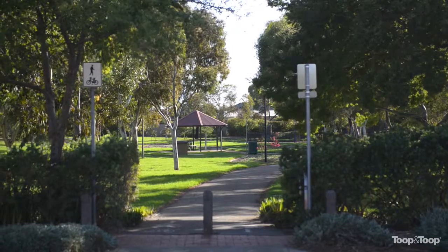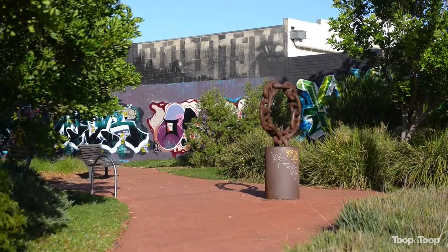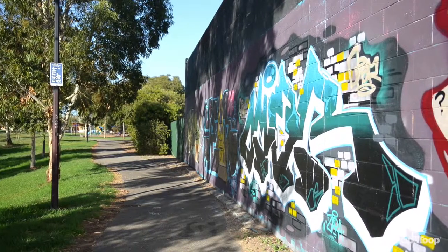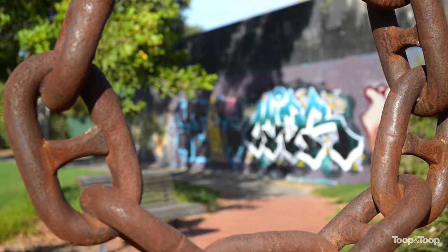The thing I love about this is the location — being in close proximity to the city and the funkiness of Brompton, along with the cafe strips on Queen Street and Hawker Street. This is an excellent opportunity to get into a very growth-dominant area.